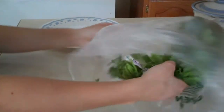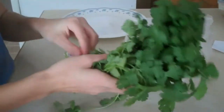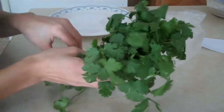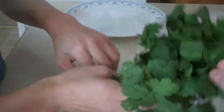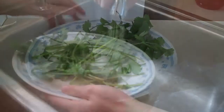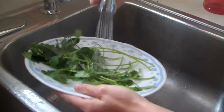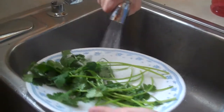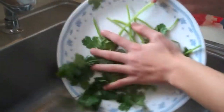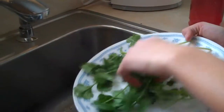Usually in the afternoons, we give the bunnies their veggies. We do have to go to school, but today is a snow day, so we'll give them some now. Always wash your veggies before giving them to the bunnies. Our bunnies like their veggies wet, but a lot of bunnies don't, so you may have to dry them if your bunny is picky.